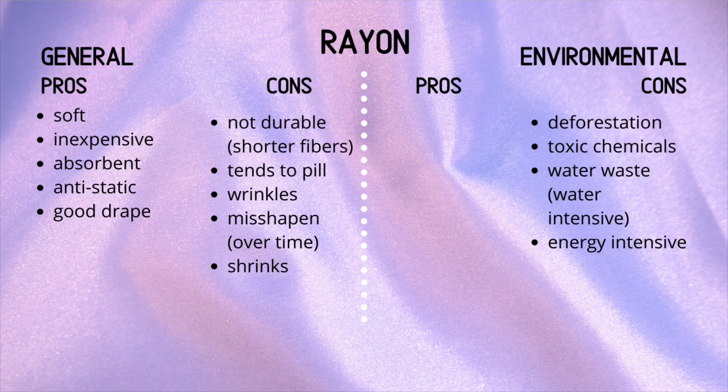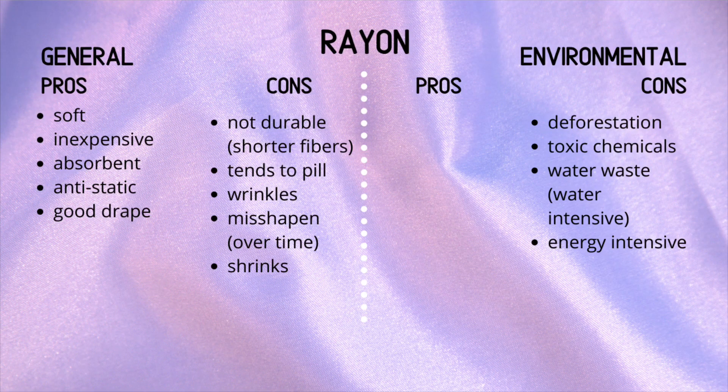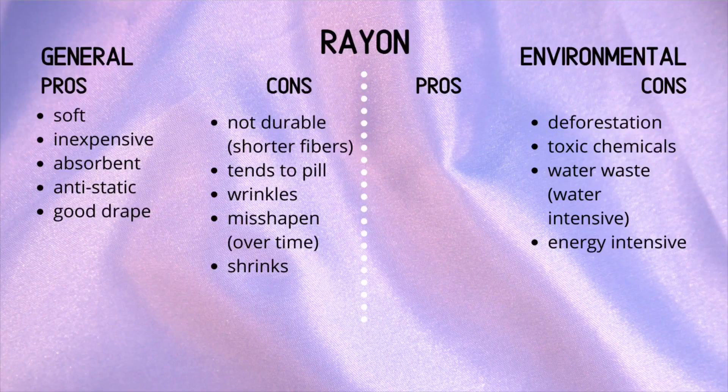Environmental pros: unfortunately we don't have any. Environmental cons: it contributes to deforestation because trees are needed in the process. Toxic chemicals are used to turn the wood chips into wood pulp — cellulose — and the process continues with more chemicals. There is a lot of water used in production, both for growing the trees and turning the wood chips into fiber. Because of the toxic chemicals, water gets polluted — so it's water waste as well as water pollution — and it is an extremely energy-intensive process.